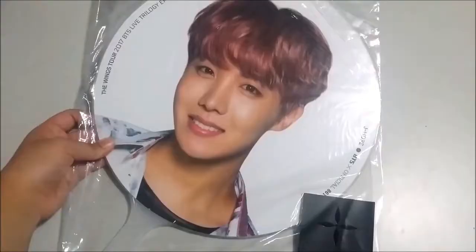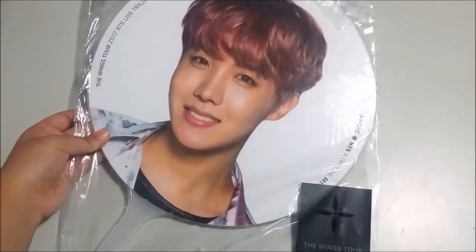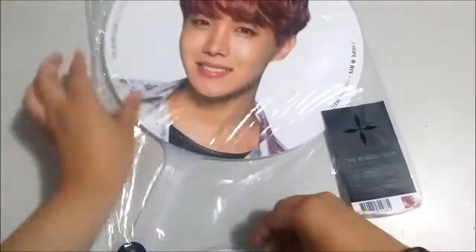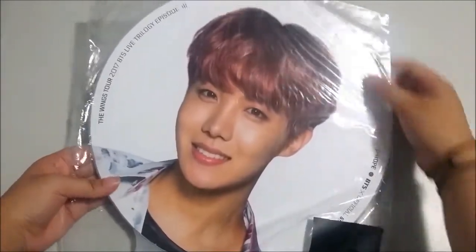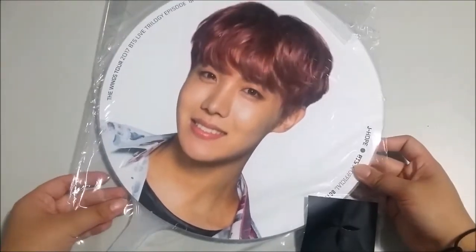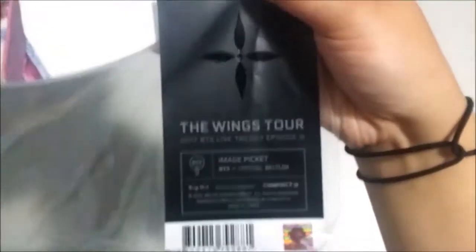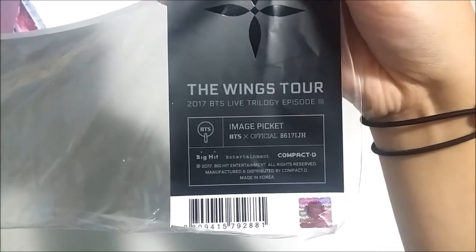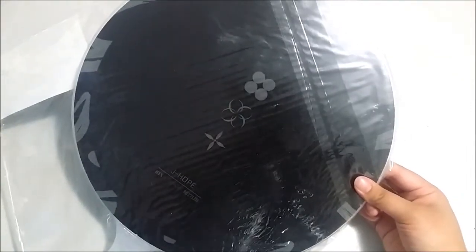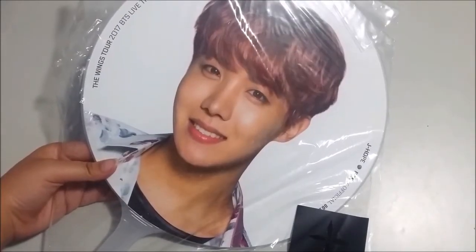So this is the first item and the biggest one — it's the ticket from the tour in Seoul. Of course I got J-Hope because he's my bias, but this time I won't be taking off the plastic packaging. This is just the label, the image picket, and the back just has the wings design. It's super pretty so I'm very happy with this.